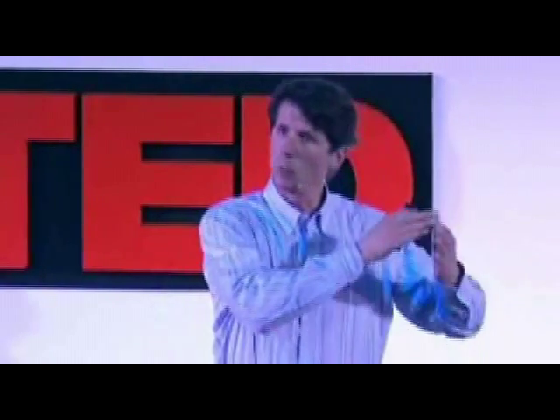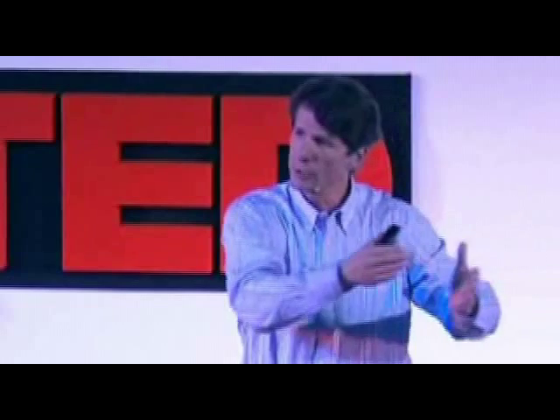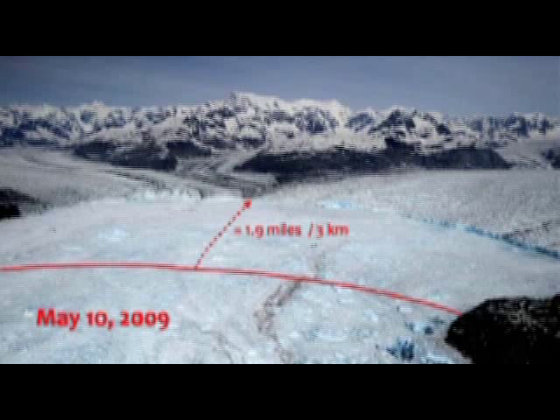Now, it's really hard to grasp the scale of these places because places like Alaska and Greenland are huge — they're not normal landscapes. But as the glaciers are retreating, they're also deflating, like air is being let out of a balloon. And so there are features on this landscape. There's a ridge right in the middle of the picture up above where that arrow comes in that shows you that a little bit.